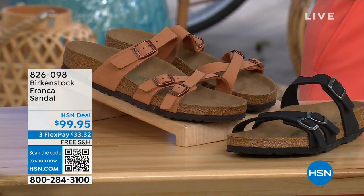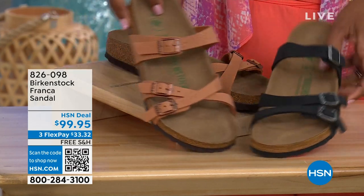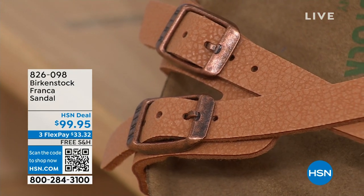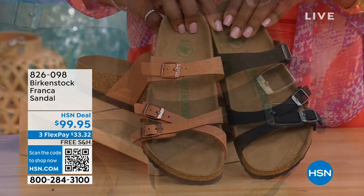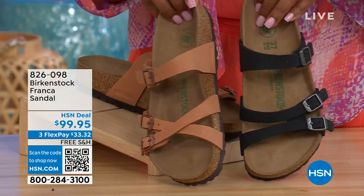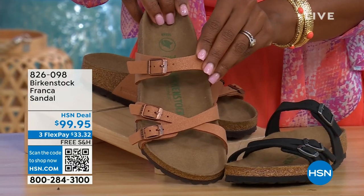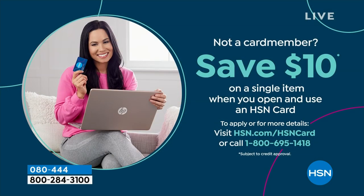Coming up a little bit later — these are called the Franca. We've got them for you in either black or earthy pecan. These are cool because you can wear them in a couple different ways. These are the same shoe, but because the buckles are adjustable, we've crisscrossed them here and kept them straight across on this side. So you can wear them however is most comfortable, or if you just want to change them up. All three buckles are adjustable. 826-098 if you don't want to wait and want to order them now.